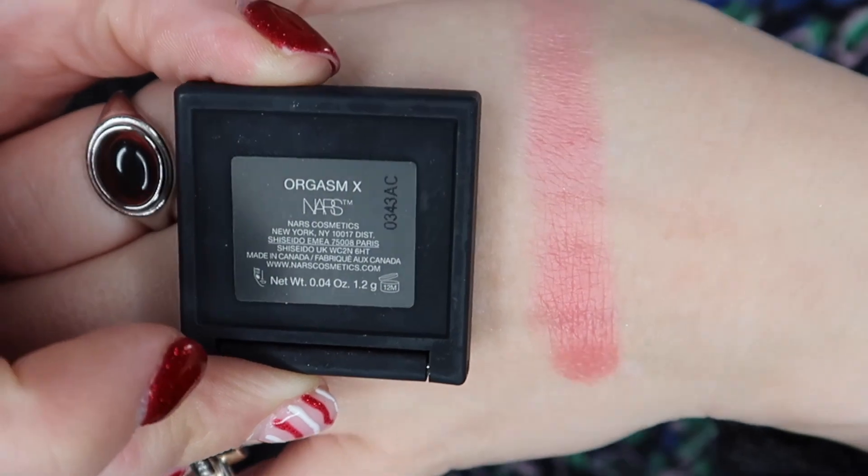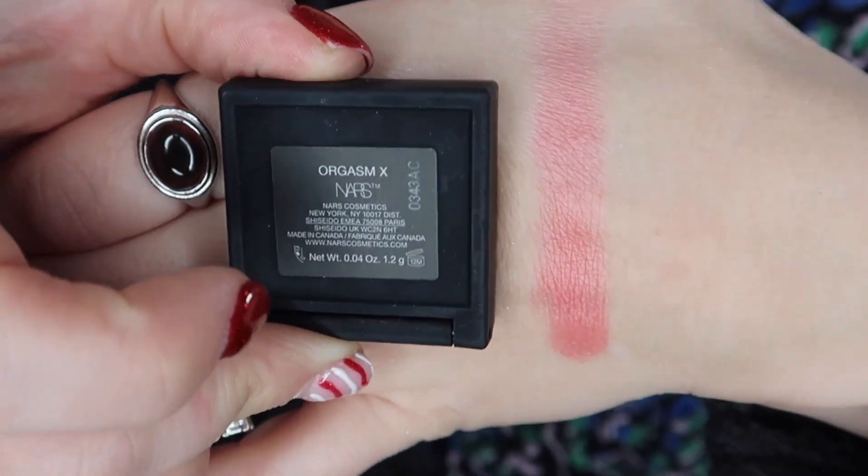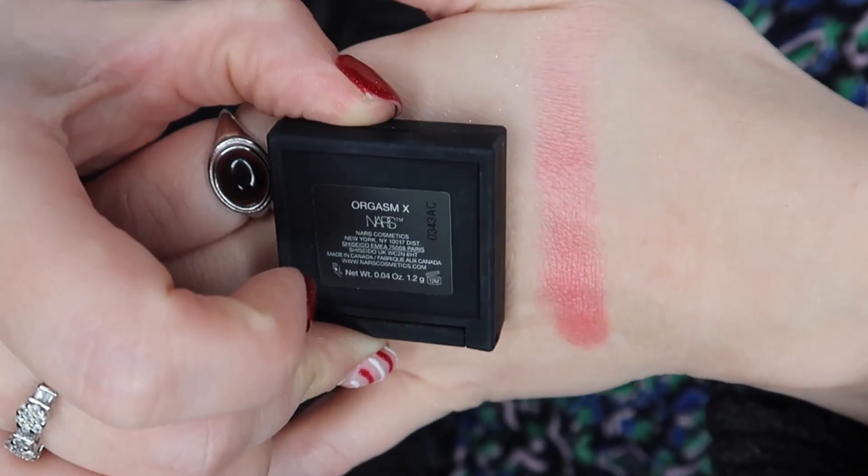Next up is a blush from NARS — and it's not the straight-up Orgasm version we usually get, it's Orgasm X, which I personally prefer. I've actually got this on my cheeks today. It's more pigmented and I like it better than Orgasm because it has more of a punch — it's more of a pinky shade, whereas Orgasm is more of a peachy shade. The sample size is 1.2 grams, worth 8 pounds 25 — a full size would be 5 grams for 27 pounds 50.